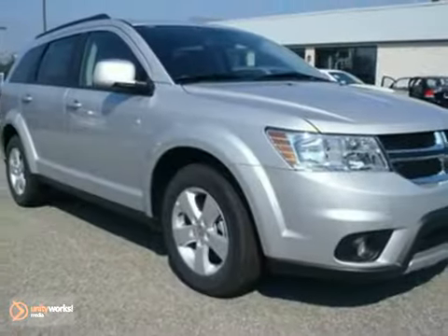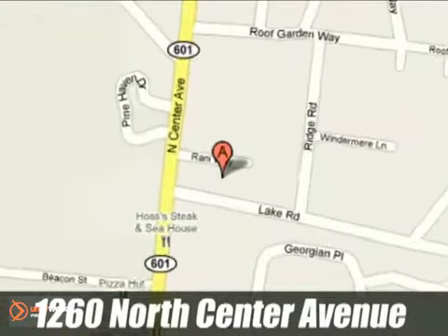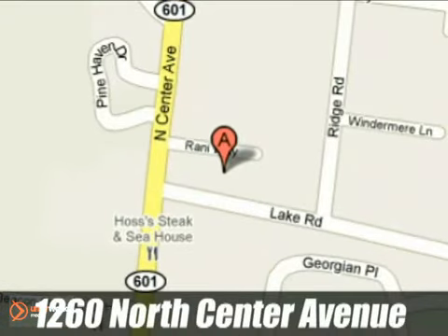Come on out and take this Dodge for a test drive. Call, click or stop in to the TriStar Motors Somerset today. We're conveniently located at 1260 North Center Avenue in Somerset, PA.